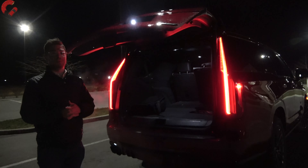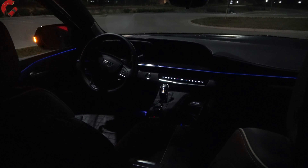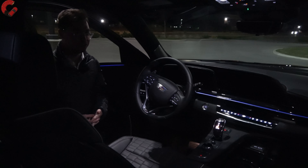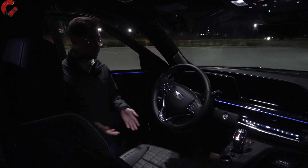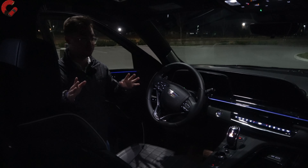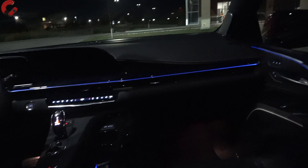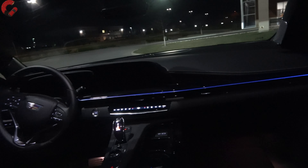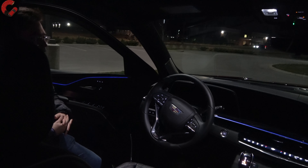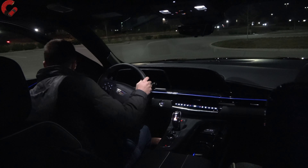That wraps up the exterior of this Escalade V at night — let's check out the inside. When you open the door you immediately know this is a very special product. There is LED lighting everywhere in this cabin, so when the door opens all the lights turn on and you see the beautiful Napa leather seats with quilting design, the massage feature, and all the speaker grilles — all very well illuminated.